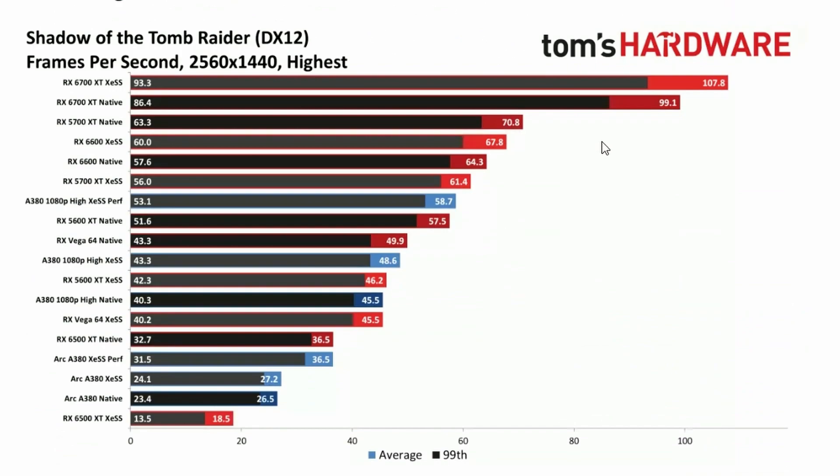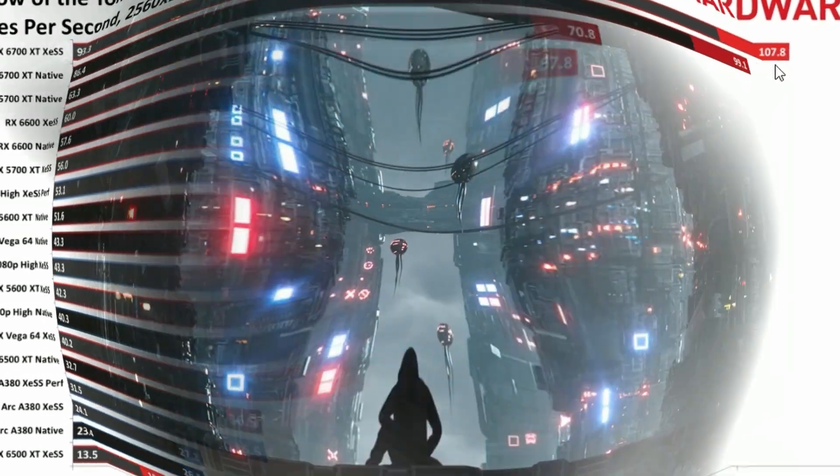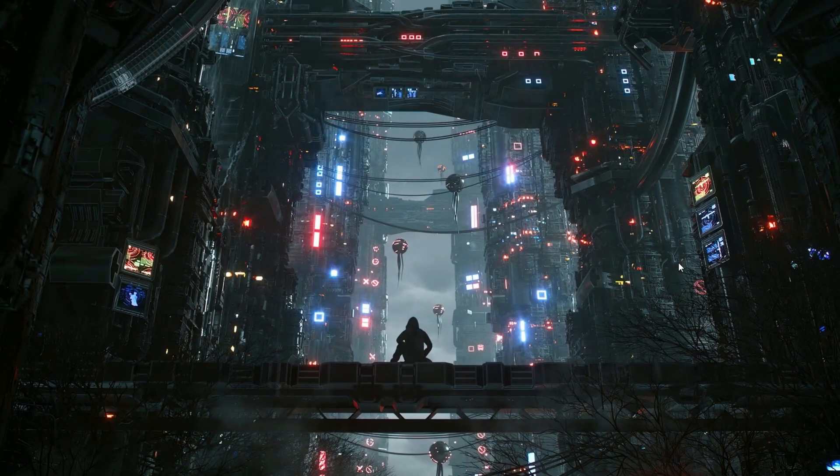XeSS is not bad overall. For example, in games that don't support DLSS or FSR, XeSS is the only available technology — so free frames are appreciated. That's it for today! Let me know what you think about the 4090 pricing and the liquid-cooled variants, and whether you think XeSS will be beneficial. New tech, free FPS — we all appreciate that. Have a good day!